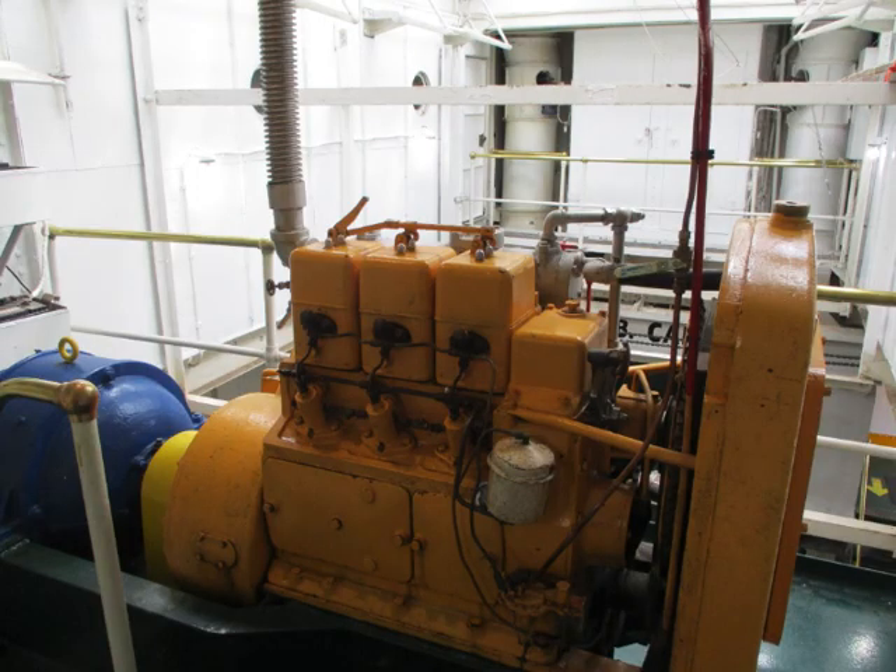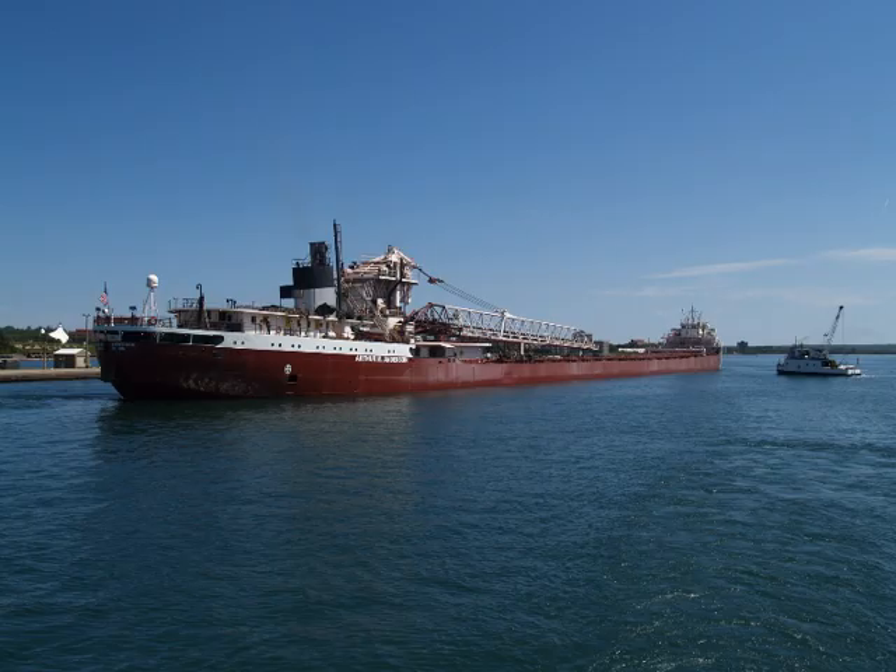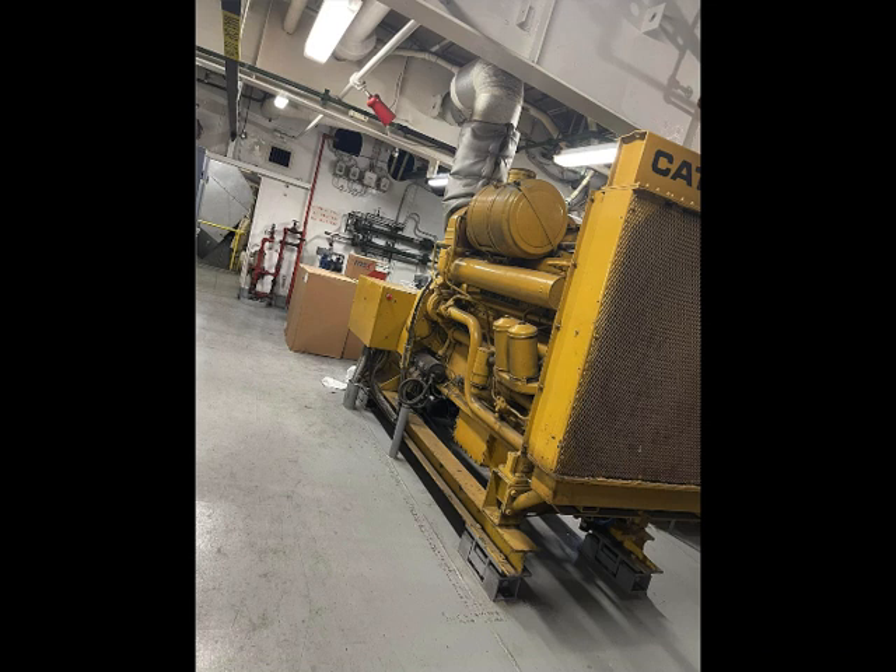If the power goes out for some reason, the ships have an emergency generator. The Arthur M. Anderson has a 185 kilowatt emergency diesel generator.